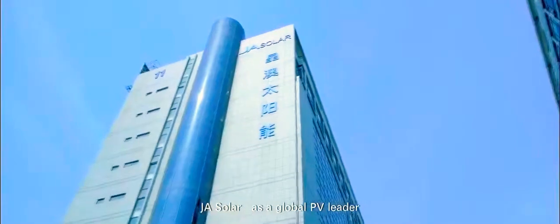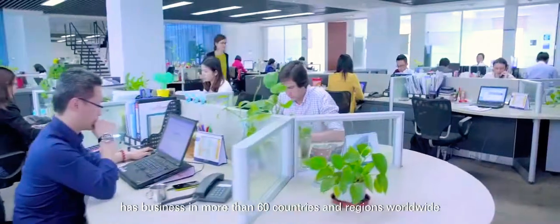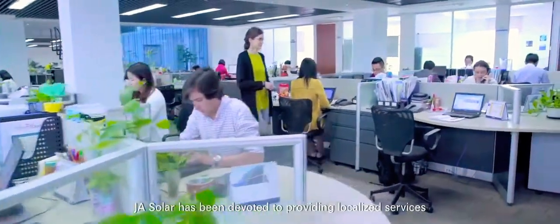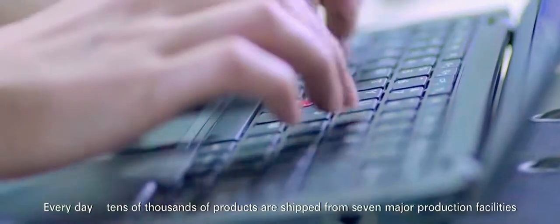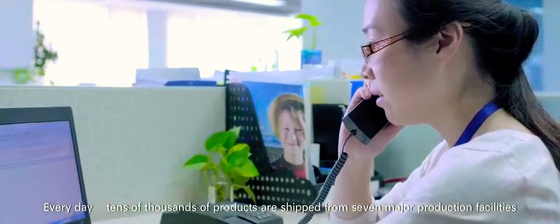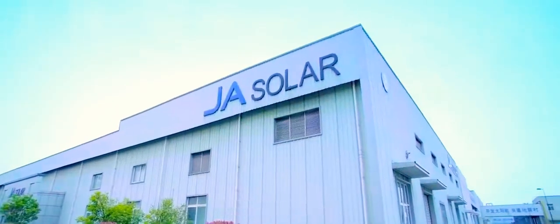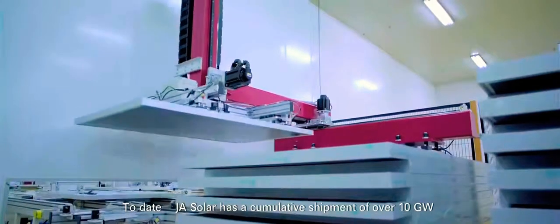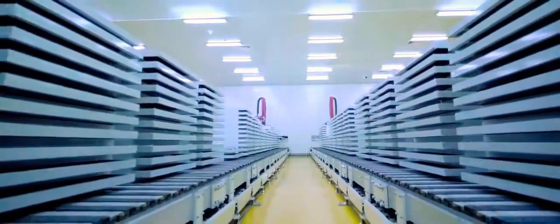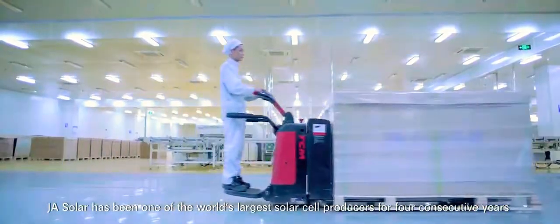JA Solar, as a global PV leader, has business in more than 60 countries and regions worldwide. JA Solar has been devoted to providing localized services to meet your diverse needs anytime, anywhere. Every day, tens of thousands of products are shipped from seven major production facilities of JA Solar to the world. To date, JA Solar has a cumulative shipment of over 10 gigawatts and has been one of the world's largest solar cell producers for four consecutive years.